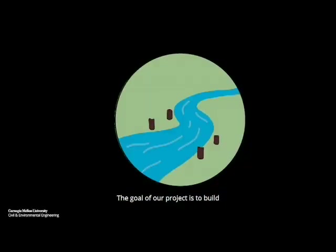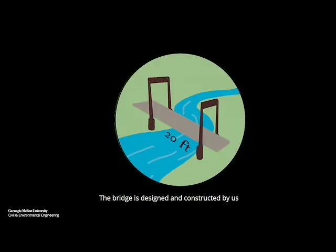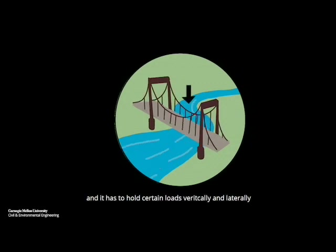The goal of our project is to build a steel bridge that spans 20 feet. The bridge is designed and constructed by us, and it has to hold certain loads vertically and laterally. There's also a six-foot river in the middle that prevents us from crossing both sides of our construction site.